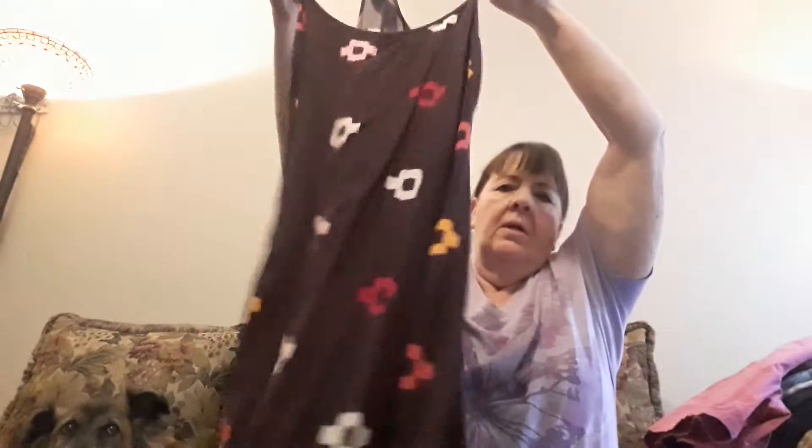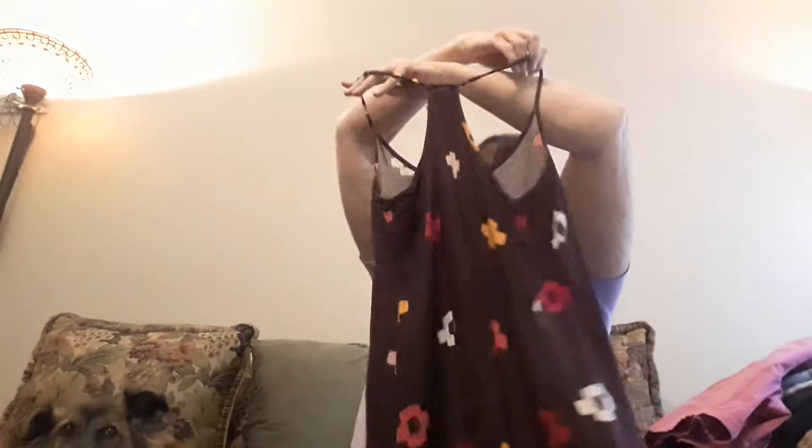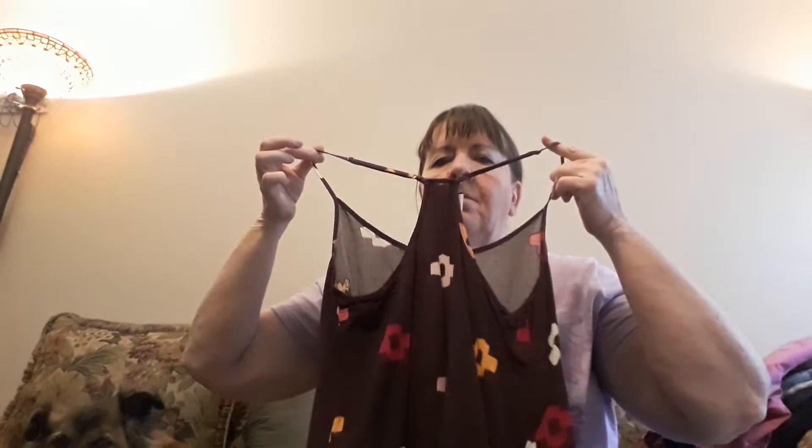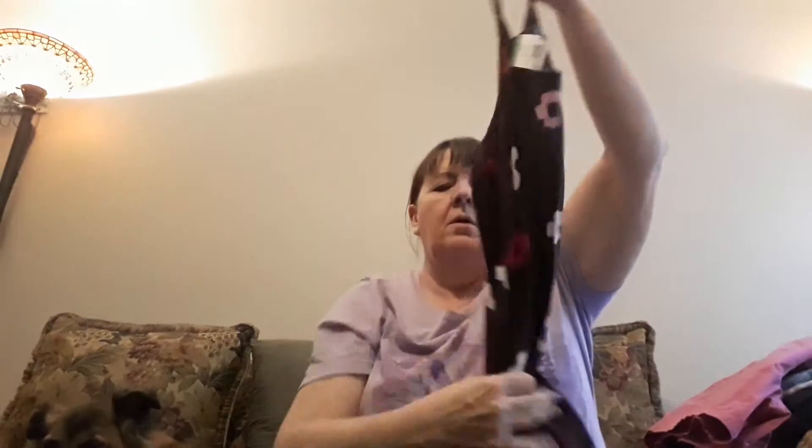I got this cute Old Navy tank top. It's really cute — I thought it was very pretty. It's purple, in good condition. Size medium. It's got a little cutout back. I'll probably get about $10 for that, I'm not sure.